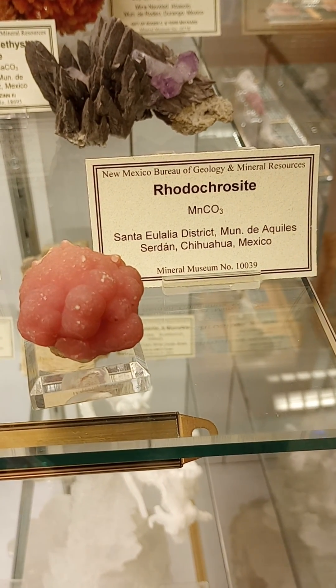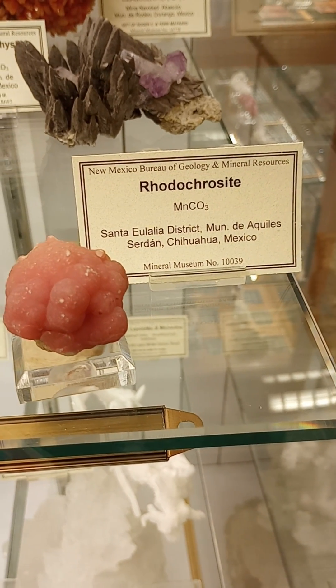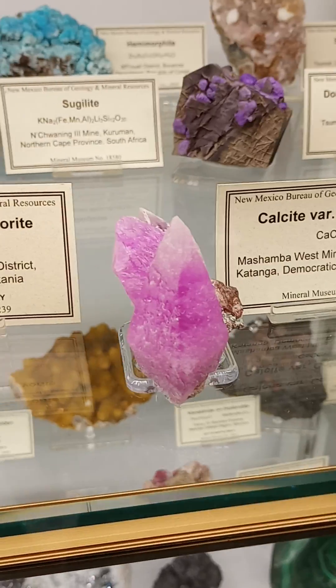This rhodochrosite looks like a big old blob of chewed bubblegum, which makes it my favorite automatically. And this guy is just so pink.